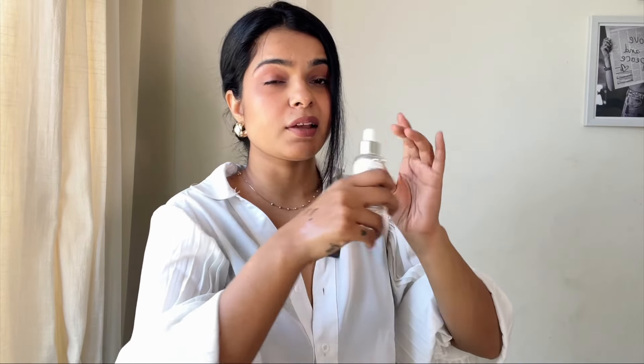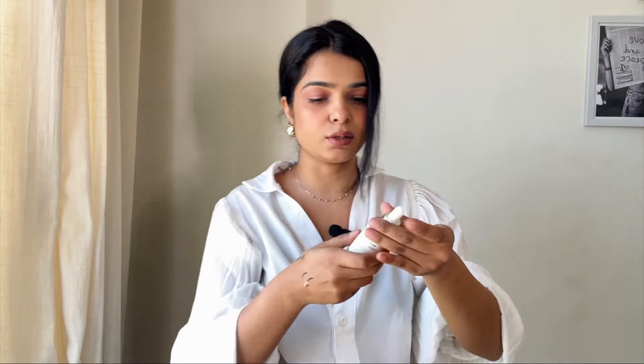This serum also has a very subtle smell, so it should be good for sensitive skin. I feel like this serum might be slightly oil-based — it has a little bit of an oily texture. Since I have dry skin, I can use it even if it is oil-based, so that works out fine.